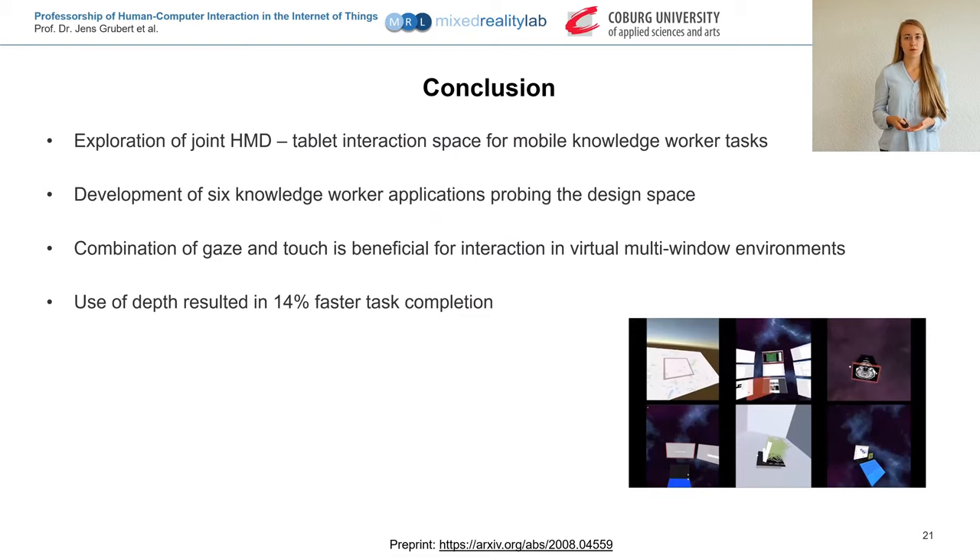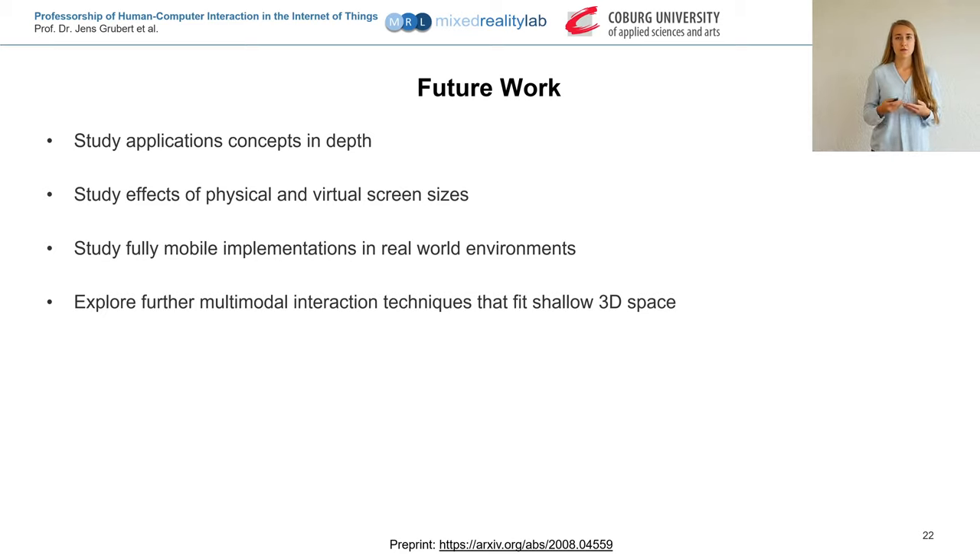In conclusion, we explored different dimensions of the extended display space in VR by focusing on small tablets as input for mobile knowledge workers. We developed six knowledge worker applications probing the design space and showed that they are usable and enjoyable. We found that the combination of gaze and touch is beneficial for interaction with virtual multi-window environments, and that the use of depth is about 14% more efficient compared to a 2D visualization. For future work, the application concepts should be studied in depth to better understand capabilities and limitations. We also want to study the effects of physical and virtual screen sizes, the effects of fully mobile implementations in real-world environments, and explore further multimodal interaction techniques that fit this shallow 3D space, such as a pen.